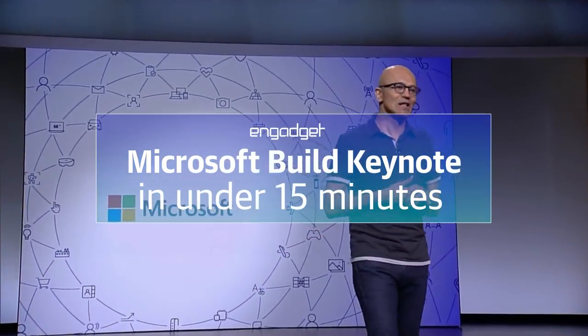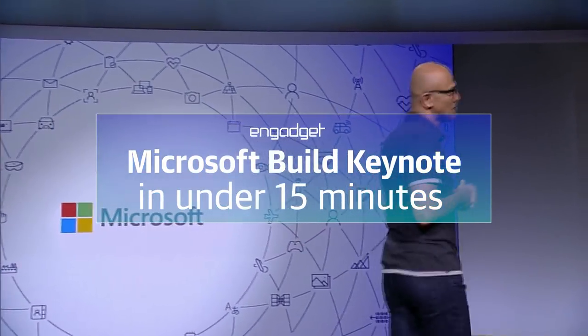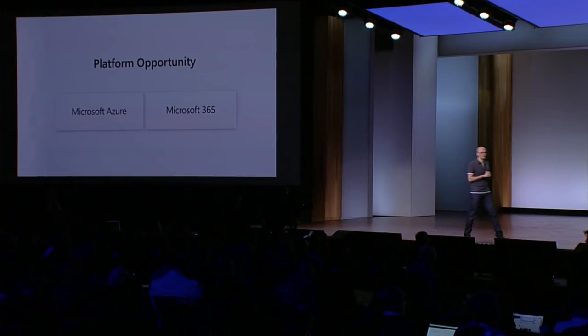Good morning, and welcome to Build 2018. Welcome to Seattle. It's fantastic to see you all back here. We're focused on two massive platform opportunities: Microsoft Azure and Microsoft 365.